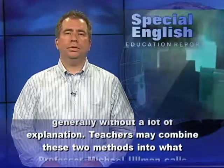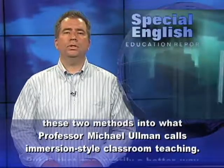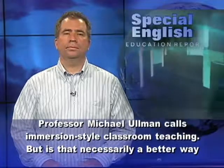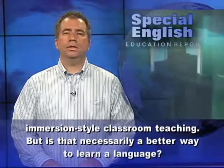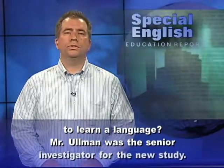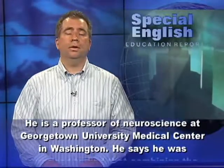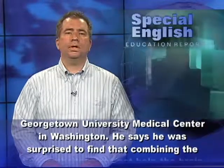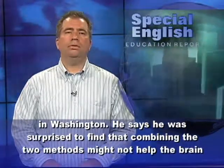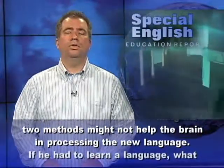Teachers may combine these two methods into what Professor Michael Ullmann calls immersion-style classroom teaching. But is that necessarily a better way to learn a language? Ullmann was the senior investigator for the new study. He is a professor of neuroscience at Georgetown University Medical Center in Washington. He says he was surprised to find that combining the two methods might not help the brain in processing the new language.